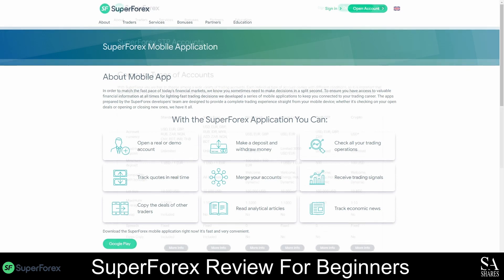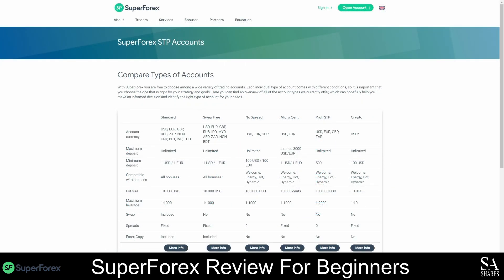There are a total of nine live trading accounts that you can open with SuperForex, and you also have the option of using either an ECN or an STP swap-free account, and a risk-free demo account. There are six STP accounts, including a swap-free version, and each account has unique features. All STP accounts have a maximum leverage of 1 to 1,000, except for the Profi STP account which has a maximum leverage of 1 to 2,000, and the Crypto STP account which allows a maximum leverage of only 1 to 10.